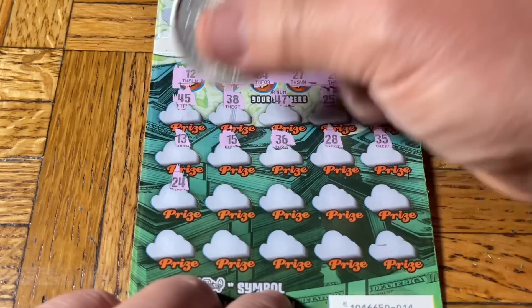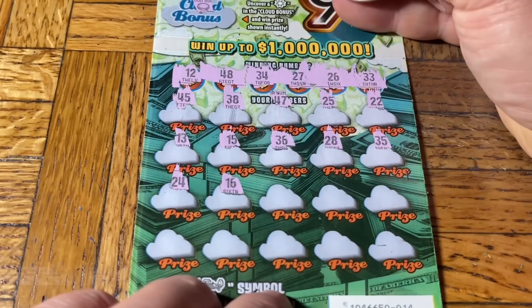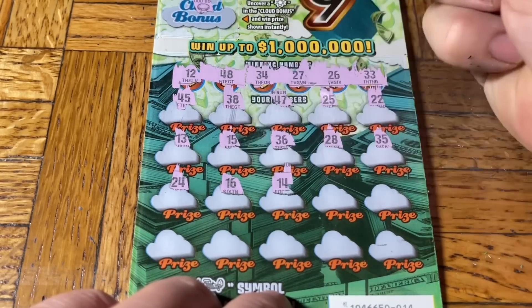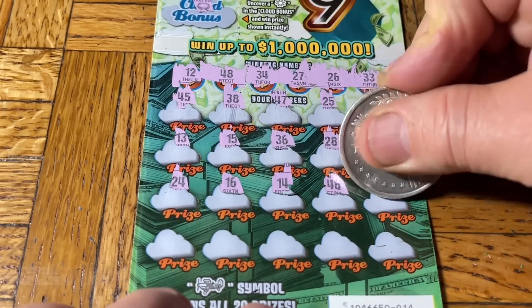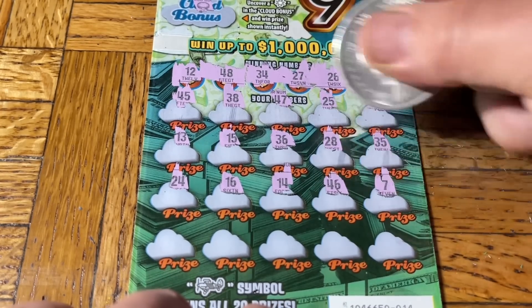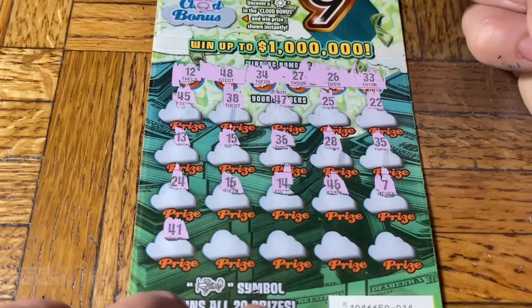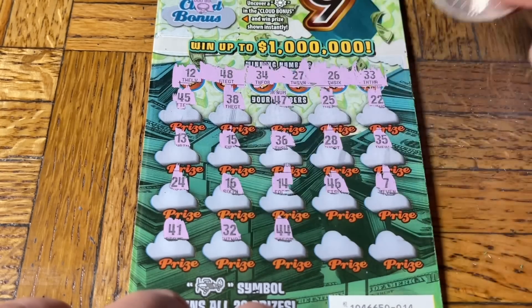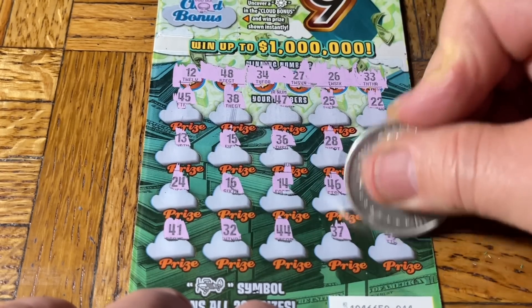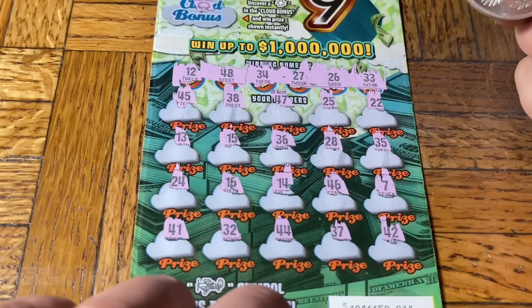28. I can actually hear the tape budget getting smaller with tickets like these — we'll have to start using rubber bands from the products we buy, like the ones that hold the advertisement mail together. Numbers: 35, 24, 16, 14, 46, 7, 41, 32, double four. We're laughing because it's terrible. 37, 42 — and a wipeout. Wow. Deja vu, folks.